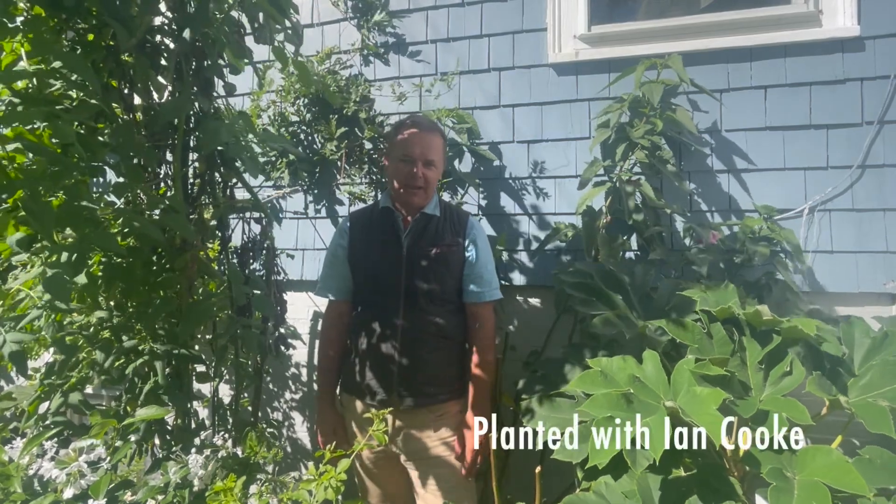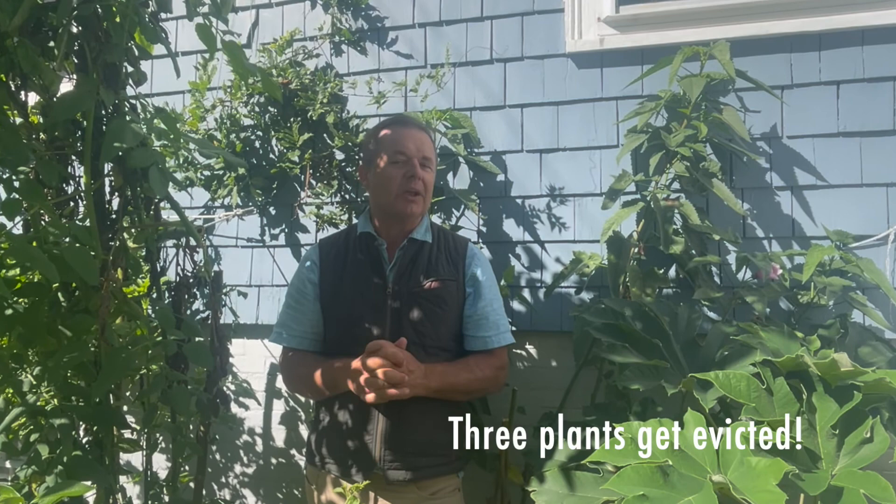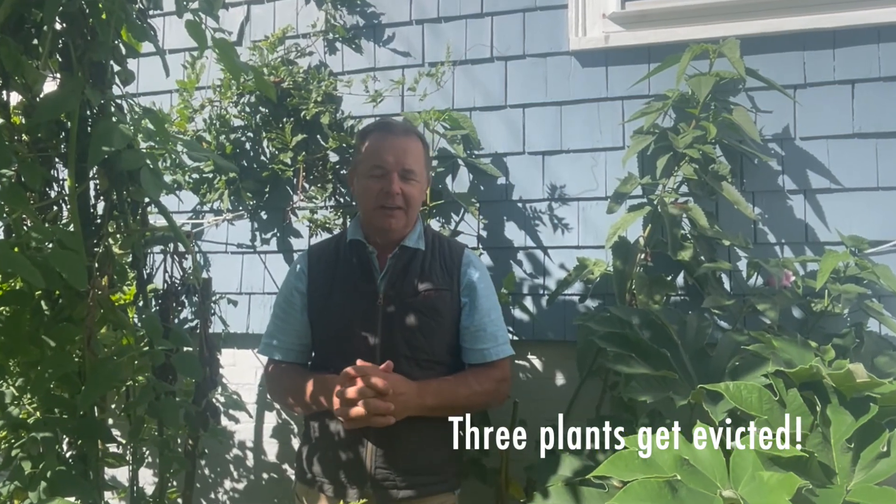My name is Ian and welcome to Planting. In this video I'm going to talk to you about evicting plants from your yard that you don't want. Three plants are going to be taken out of this corner. Let's go.